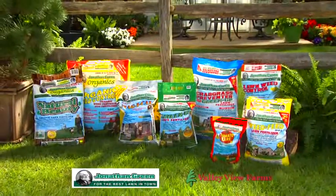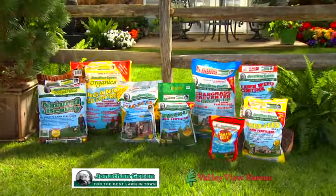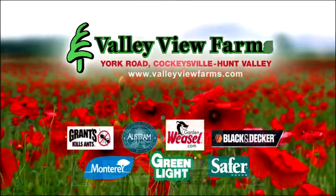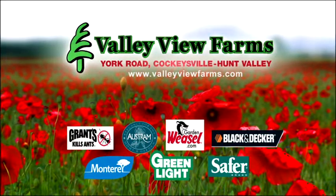One bag of Magi-Cow equals up to 10 bags of lime. Jonathan Green has a complete line of quality lawn and garden products, available now at Valley View Farms on York Road in Cockeysville-Hunt Valley.